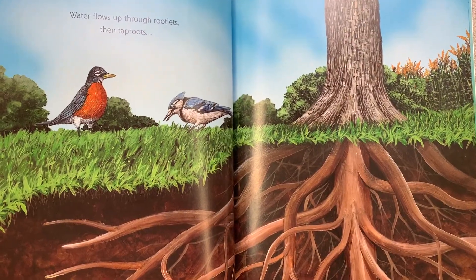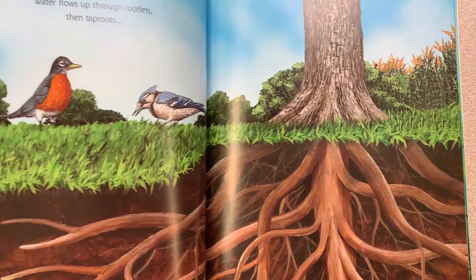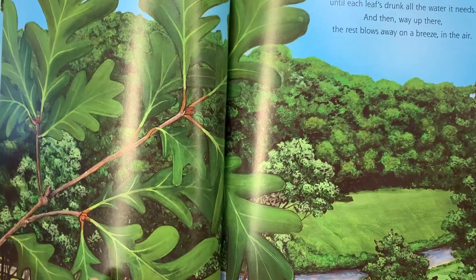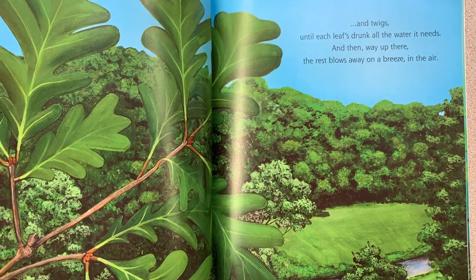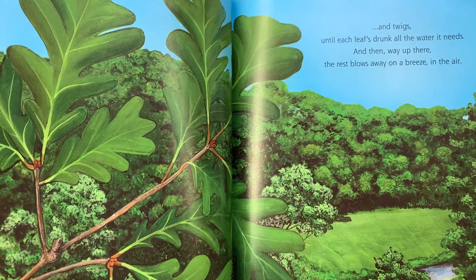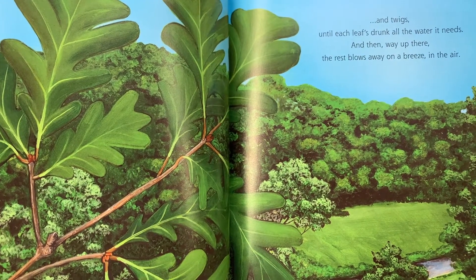Then they send it up high through tubes far too tiny to see with your eye. Water flows up through rootlets, then tap roots, and trunk, then branches, and twigs until each leaf's drunk all the water it needs. And then, way up there, the rest blows away on a breeze in the air.